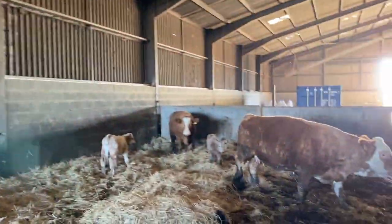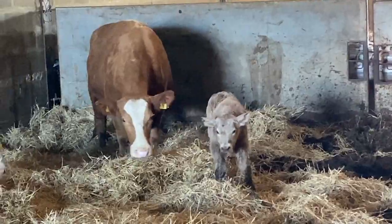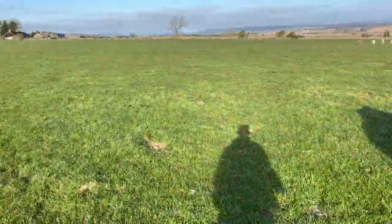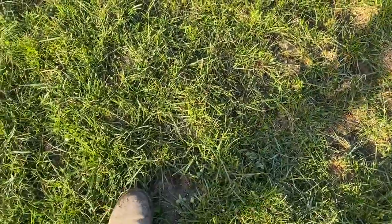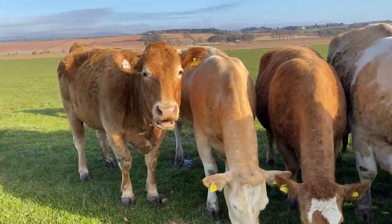And the other new calf is that one there. Same again — nice and healthy, up quick. We're all tucking in this morning. Still waiting for the grass to grow a bit. It should be kind of covering my boots, but it's not.